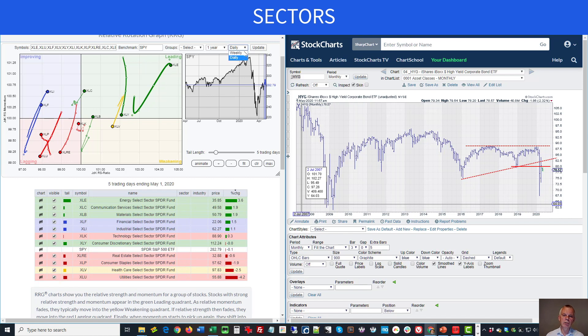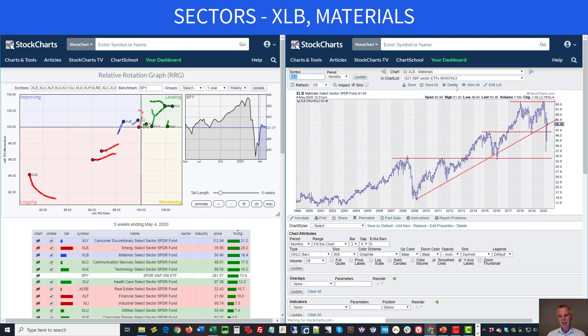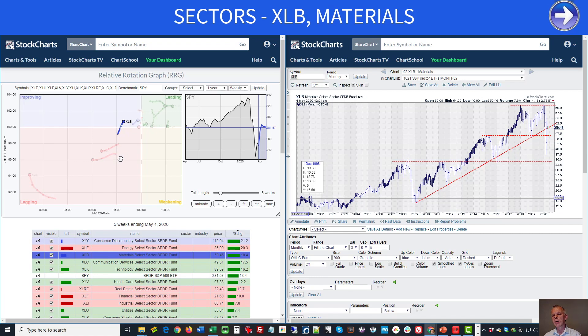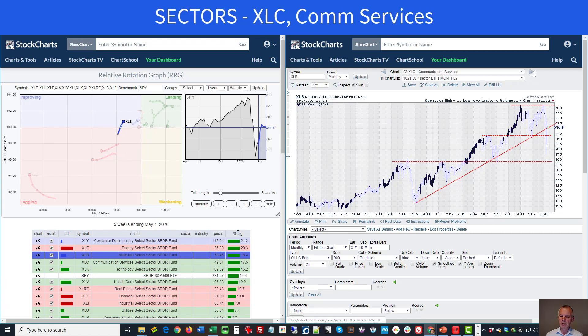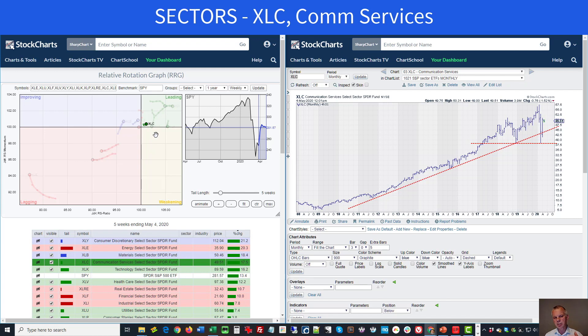Aligning sector performance with monthly charts: materials moved back above its key level, which is actually pretty good and aligns with the materials sector going into the improving quadrant. What I really like is communication services — the RRG is still positioned inside the leading quadrant and it is holding up very well above the support line, moving higher. We upgrade communication services to an outperformer.